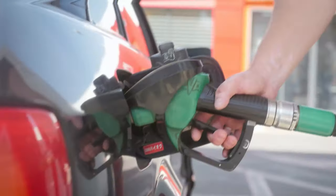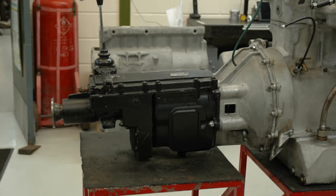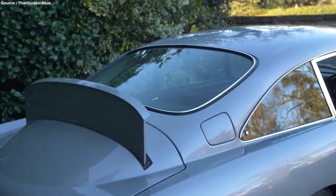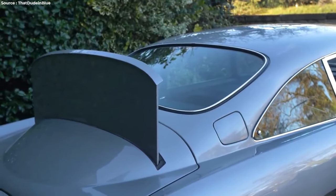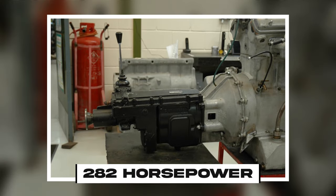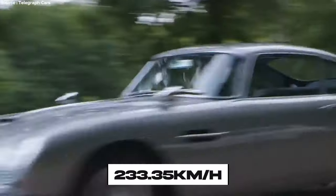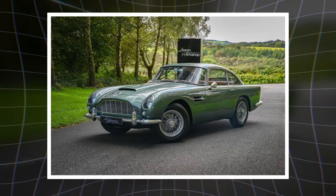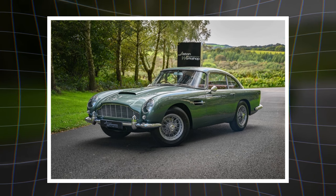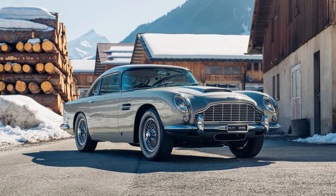The engine was also bigger, going from 3.7 liters to 4.0 liters. They also put in a new ZF 5-speed gearbox, which was tougher than the old one from David Brown, except for the very first DB5s. Plus, it had three SU carburetors. This engine could make 282 horsepower and push the car to 230 kilometers per hour. This engine was first used in a souped-up version of the DB4 called the Vantage, starting in March 1962, but became standard in the DB5 when it came out in September 1963.